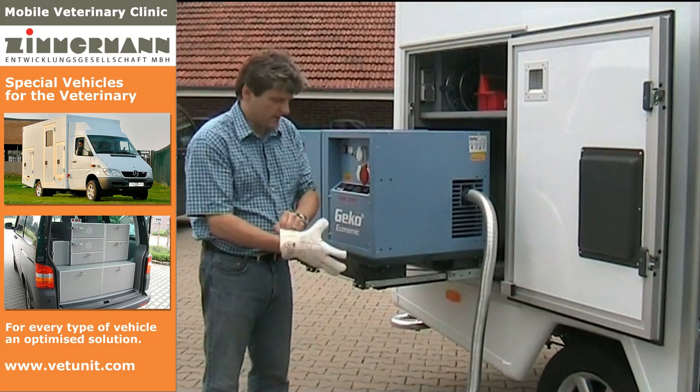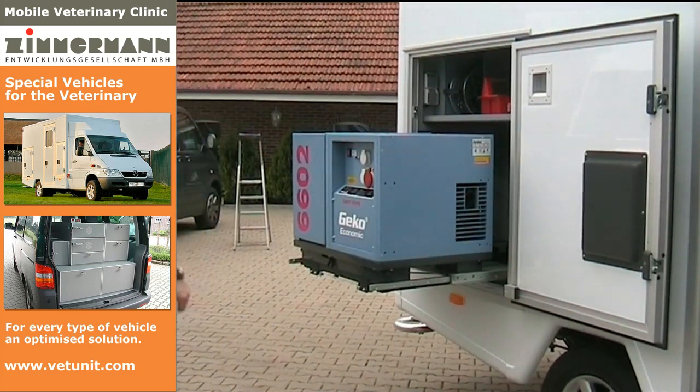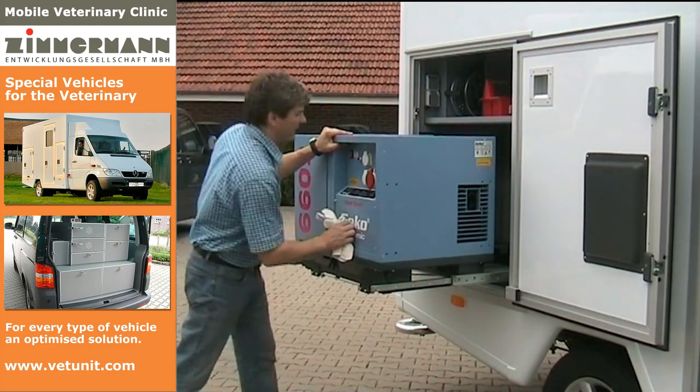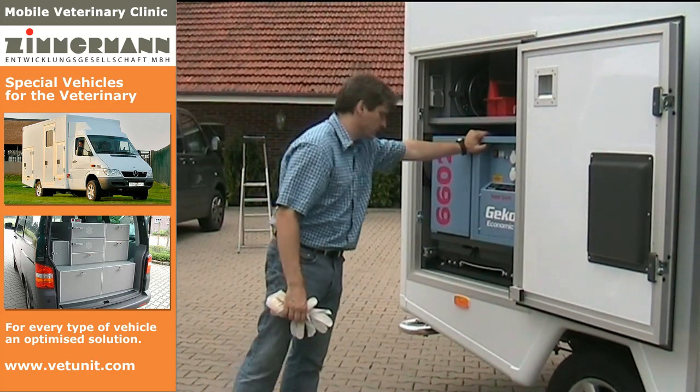In only a few moments, the mobile clinic is ready to start again. The exhaust hose is removed and the generator is lowered into the lateral storage box. The thermal protection gloves can be put away into the accessory box.